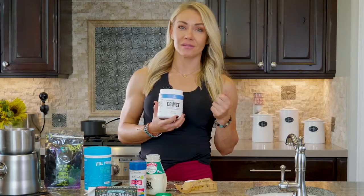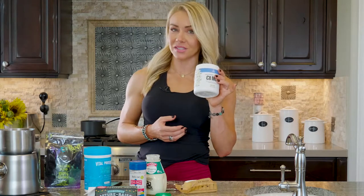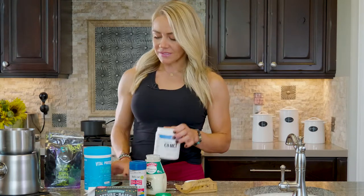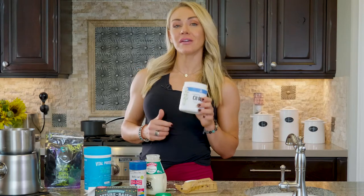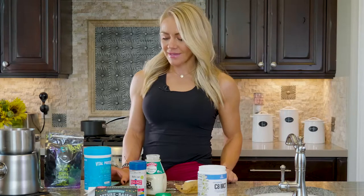MCTs go through your liver and turn straight into ketones, so this is an awesome thing to add to your diet. You can use regular MCT oil if you want, but it won't be creamy. The no-dairy fat coffee has one scoop of MCT oil powder, a tablespoon of coconut oil, and a tablespoon of grass-fed butter.